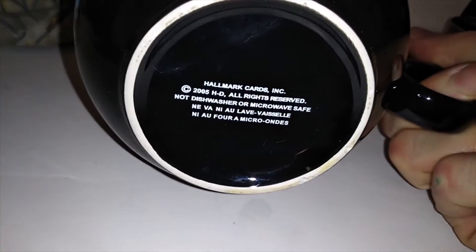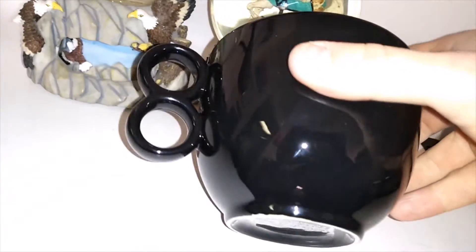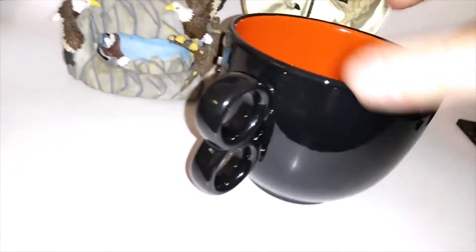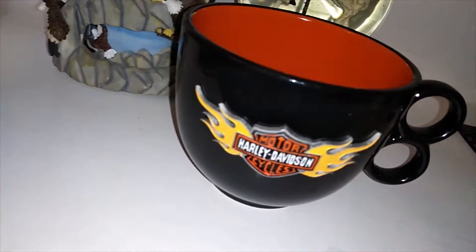Last find at that sale is this Harley Davidson mug. This thing's probably $20 I would think. Funny thing — I had already bought it and a guy picked it up and was looking at it, and I had to tell him, 'Yeah, I already bought that.'